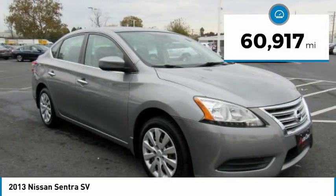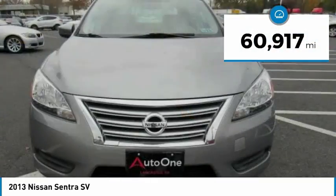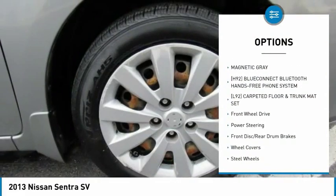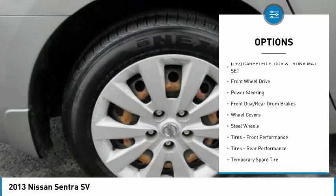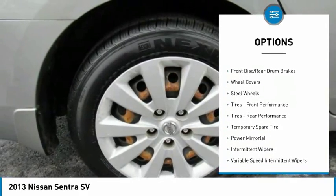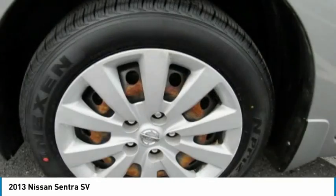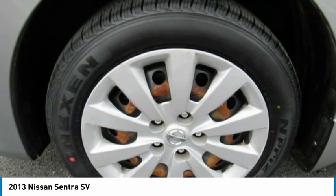This vehicle has less than 65,000 miles. Here are some of this vehicle's great options: anti-lock braking system, stability control, traction control, keyless entry, steering wheel audio controls, Bluetooth, power steering, driver airbag, adjustable steering wheel, and cruise control.